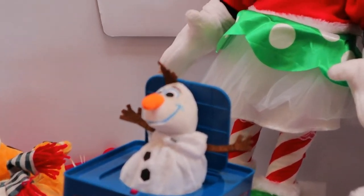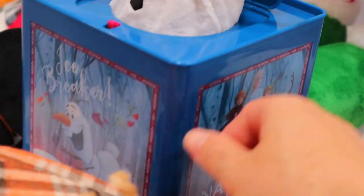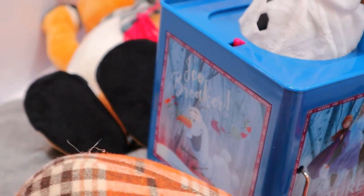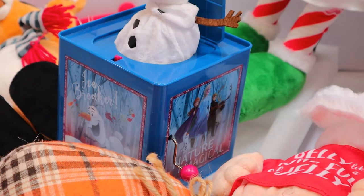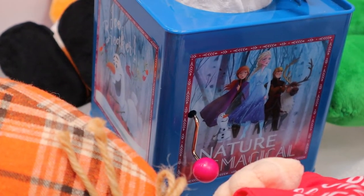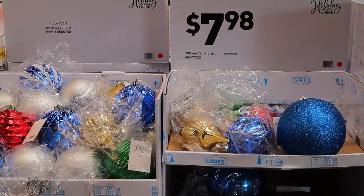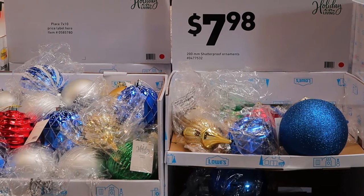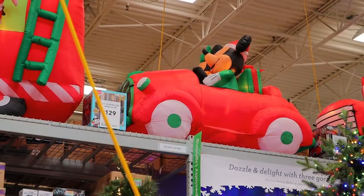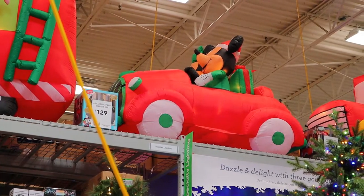On the side there is a turning handle, so when you turn it you hear a song called Tis the Season to Be Jolly. Here's some large shatterproof ornaments — they're 200 millimeters in diameter and they're eight dollars. Here's Mickey and Minnie Mouse driving a car and it's 130 dollars.